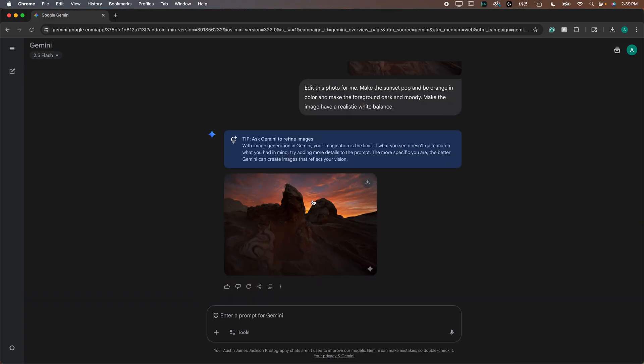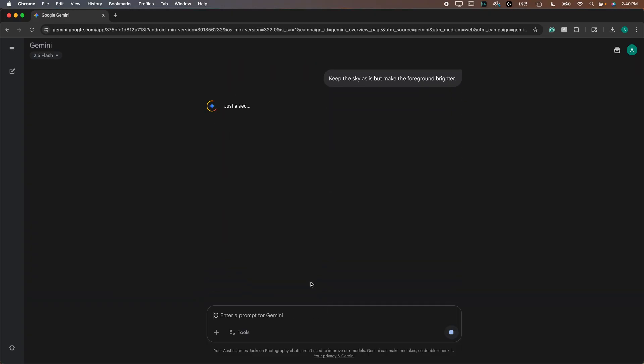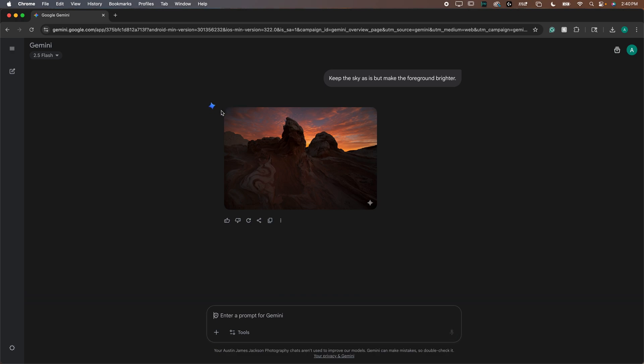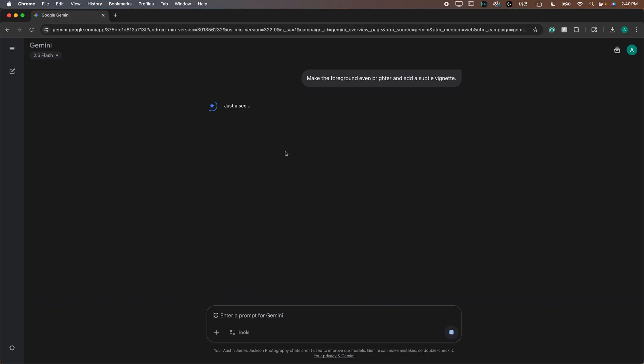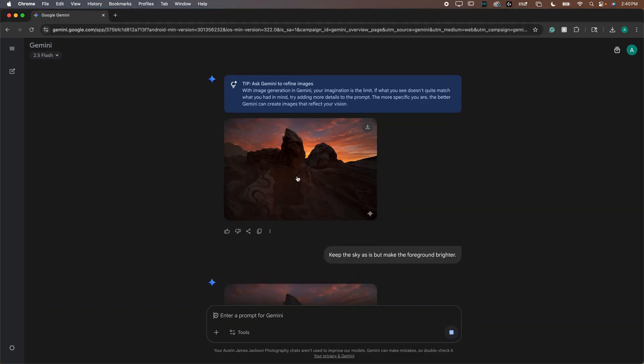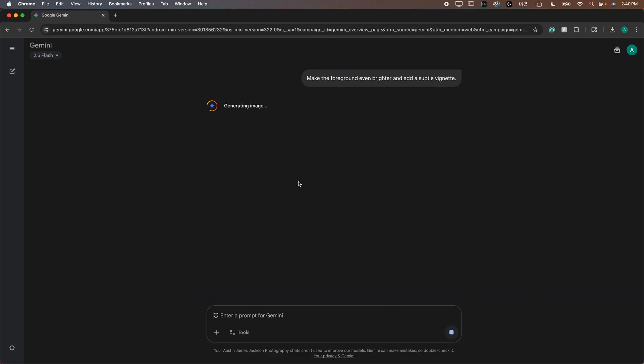I really like the way the sky looks here, so let's say 'keep the sky as is but make the foreground brighter.' I might want to add a little bit of glow later, but you can see I'm doing this live as we go. This doesn't take very long — it's much faster than editing your own image. Let's also try 'make the foreground even brighter and add a subtle vignette.' You can just keep going and telling it what to do until your photo looks exactly how you want.